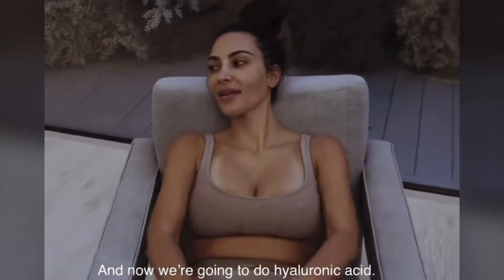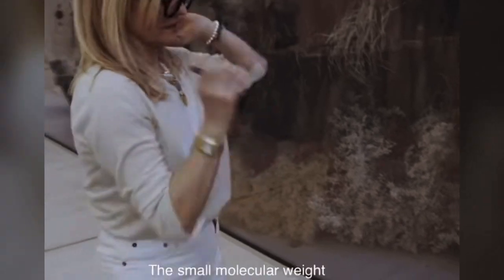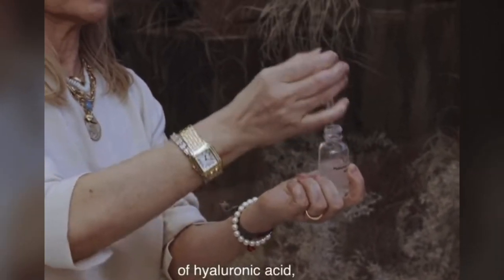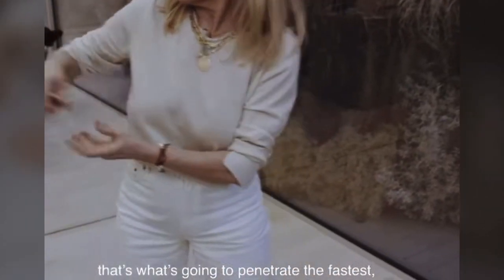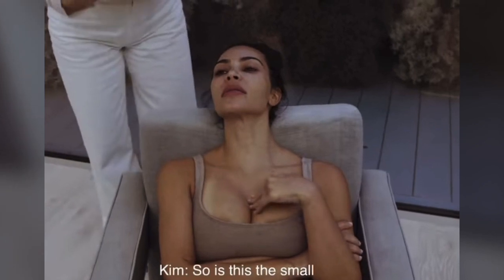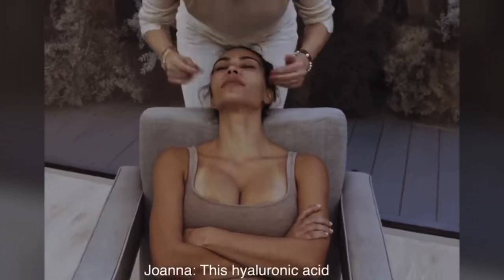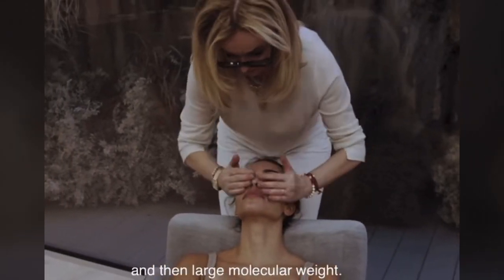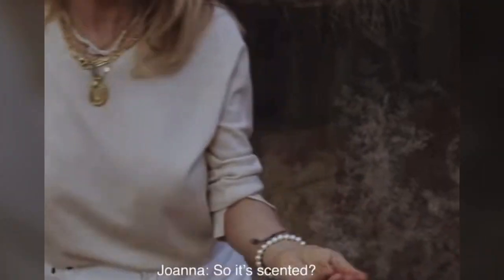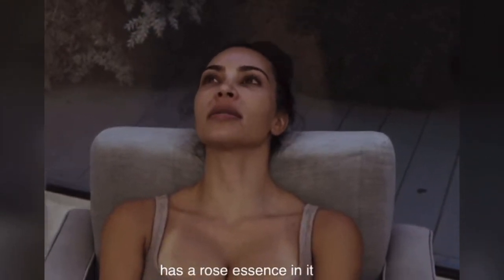Now we're going to do the hyaluronic acid — that's what's gonna open all our channels. The small molecular weight of hyaluronic acid penetrates the fastest and lasts so long in the skin. This hyaluronic acid has both small molecular weight and large molecular weight. It's scented — it has a rose essence in it, all natural, not like a perfume.